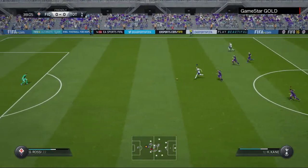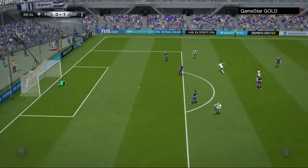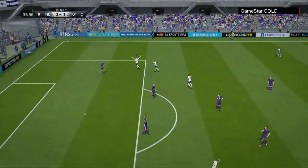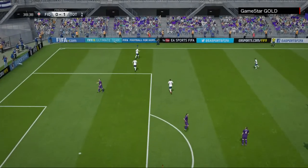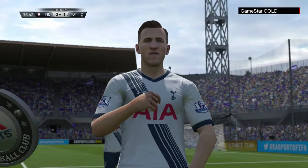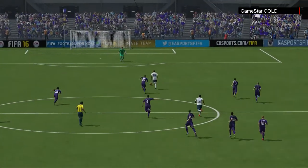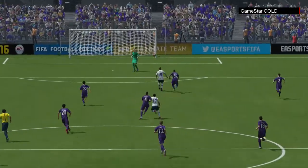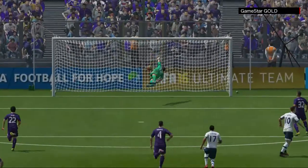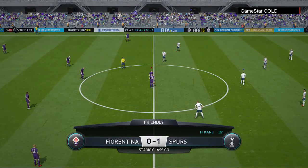The break is definitely on. And he goes for the chip. It's in! Fantastic. Well, he's spotted the keeper's positioning and he's absolutely stranded him there in no man's land with a wonderful chip. Tottenham Hotspur in front.